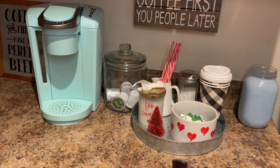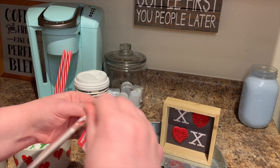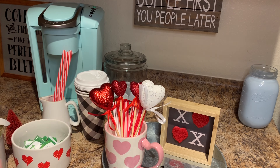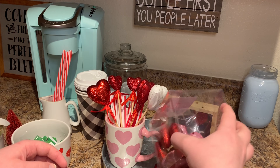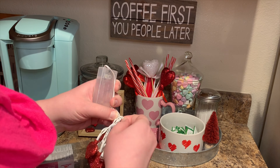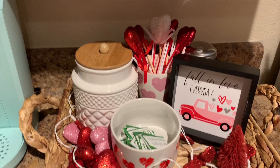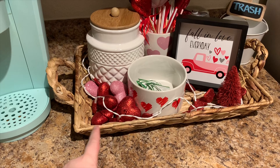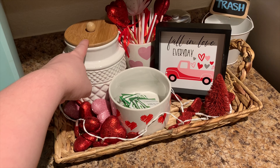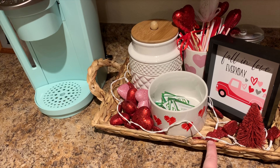Hey guys, welcome to my channel! Today we're gonna be doing a Valentine's Day decorate with me. As you guys can see, I have already added some more stuff in. I got this tray from Big Lots for $12, as well as this cute little canister for $8 from Big Lots, and lastly this cute little picture from Big Lots as well — I think it was $3, not quite sure — but super excited with how this turned out.